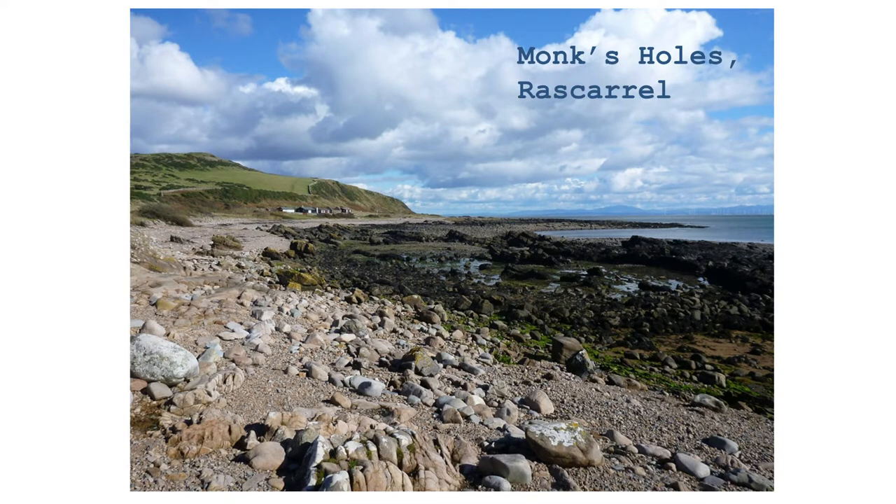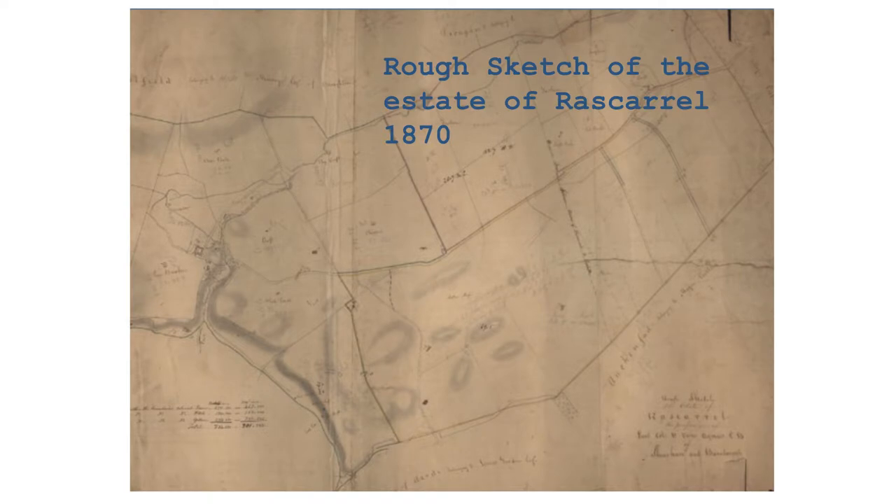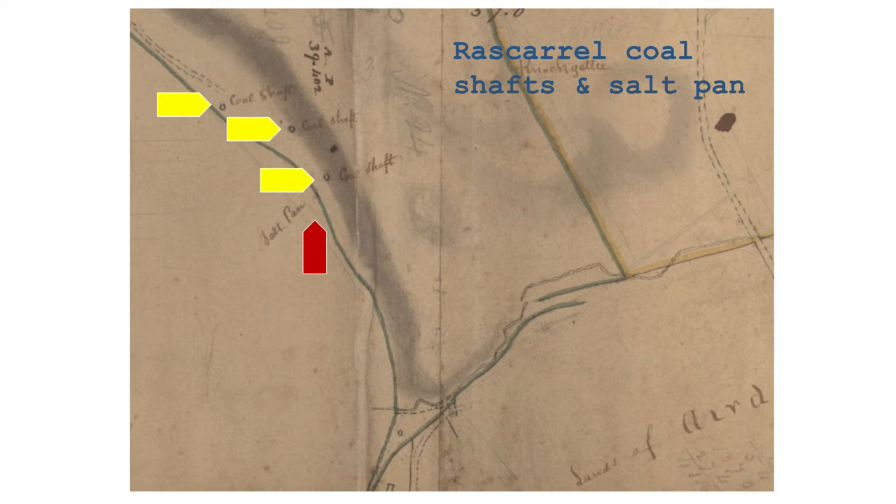In discussions with local people, another place name came up: Monk's Hole. This is a natural rock pool with a boulder wall on one side. Initially it was assumed to be another fish trap, although it didn't seem like the most obvious place for one, so we tried to investigate further. In a rough sketch of the estate of Rascarrel from 1870, if we zoom in on the coast, we can see three coal shafts and a salt pan marked.